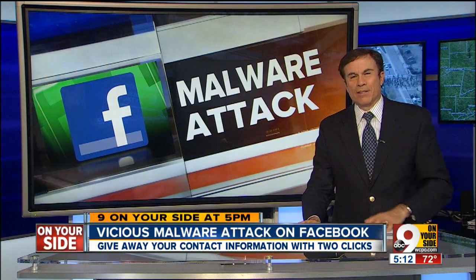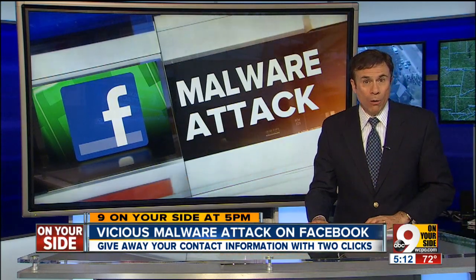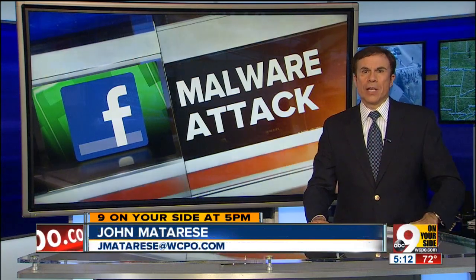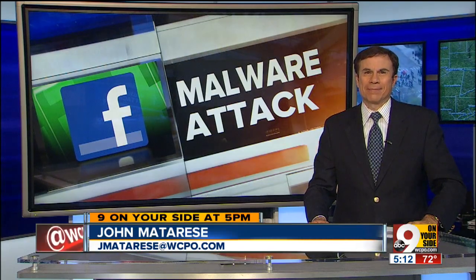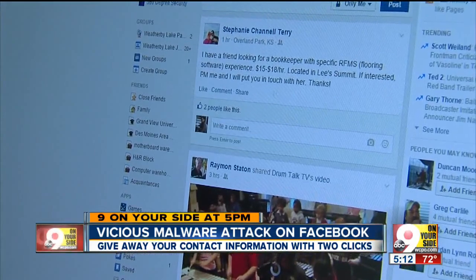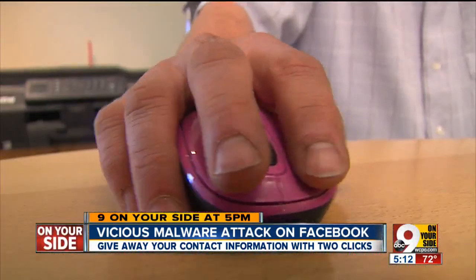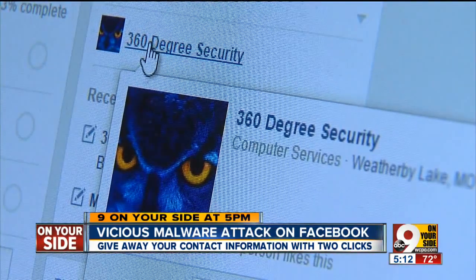Just about everybody has a Facebook page these days. And this new scam, well, it can leak all your personal information to a foreign scammer. So we're on your side tonight with what to look for so you don't fall into this trap. Your Facebook feed is full of enticing video. Now one of those could leave you two clicks away from a major problem, according to Steve Nelson, who runs a security network company.